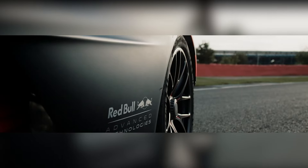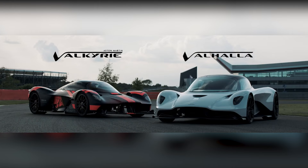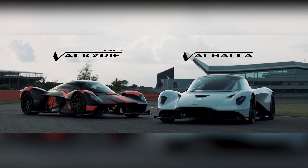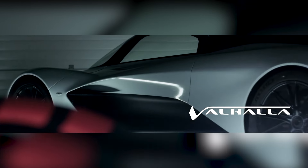Hey viewers! This video will leave you breathless as we dive into the world of the 2024 Aston Martin Valhalla and Valkyrie. These two hypercars are redefining what's possible on the road, each bringing its own unique flair to the table.